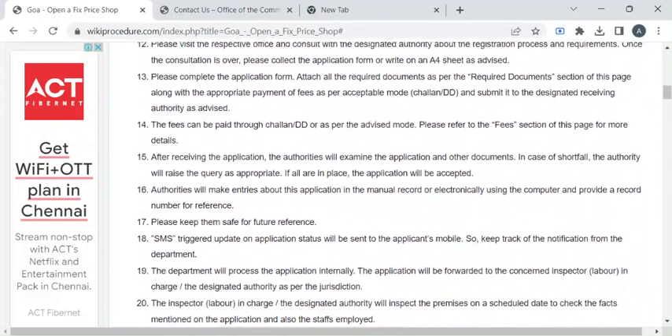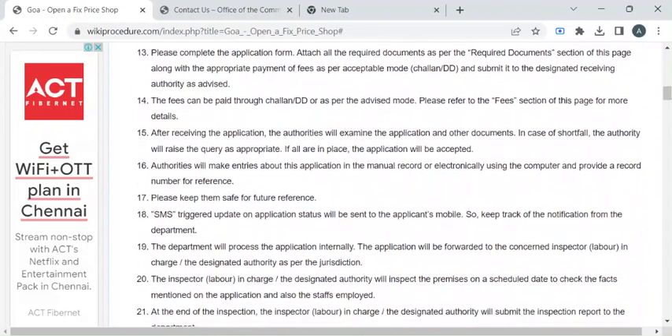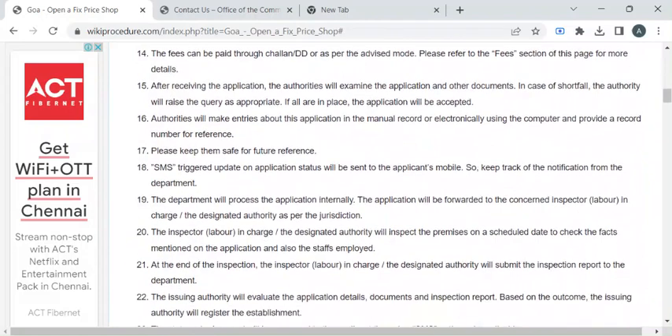The department authority will ask you to pay the required fee amount. Once you have paid it, please collect the fee receipt. The department authority will then verify all the documents you have submitted and inspect your premises.